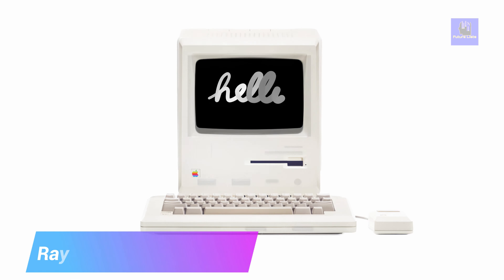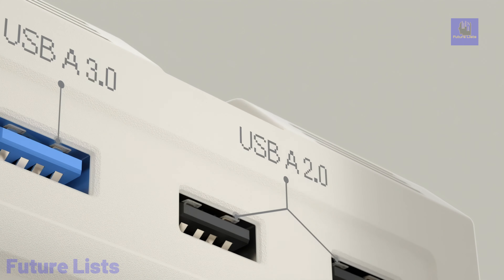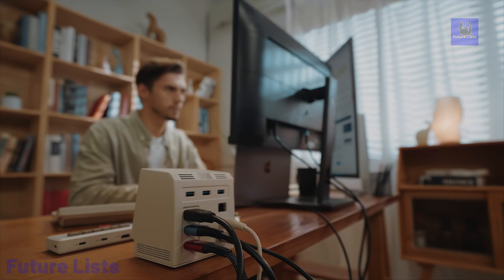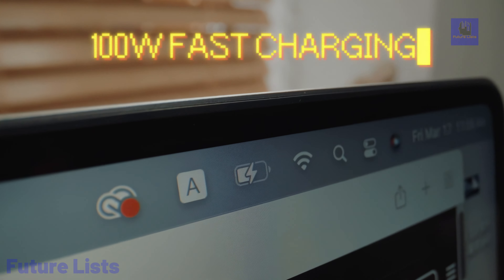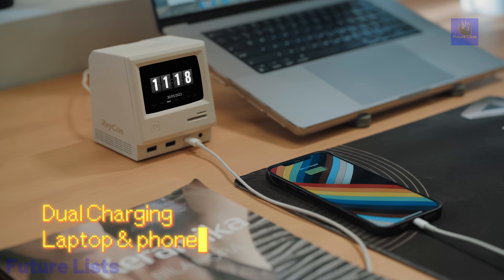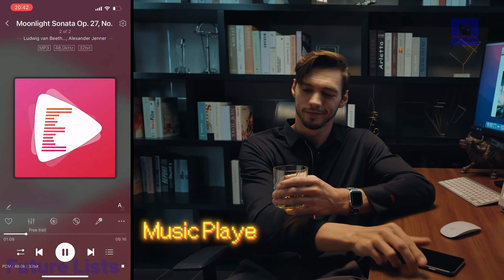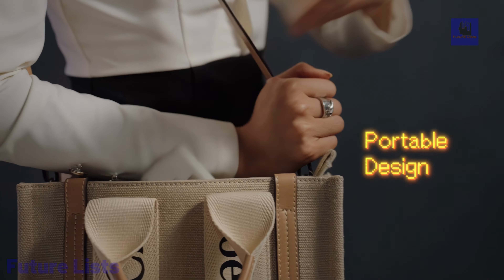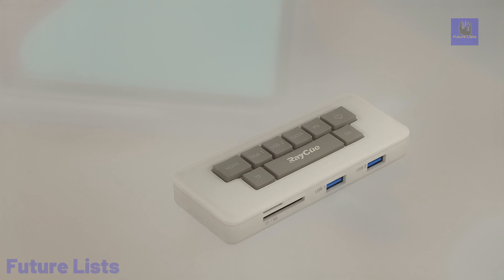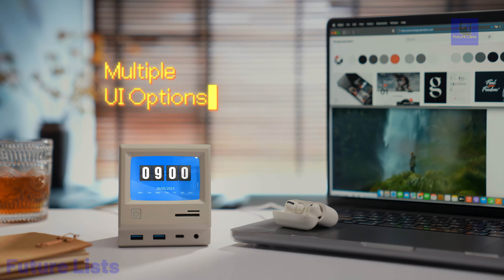The RayQ 128K Retro Dock with Customized Display is a cutting-edge accessory that seamlessly blends retro nostalgia with modern technology. This innovative retro dock allows you to connect your modern devices to vintage CRT displays, providing a unique and authentic retro computing experience. With support for customized displays, you can tailor the visual experience to your liking, making it ideal for retro gaming and computing enthusiasts. The RayQ 128K gives you a bridge between the past and the present, allowing you to relive the golden age of computing while enjoying modern convenience.